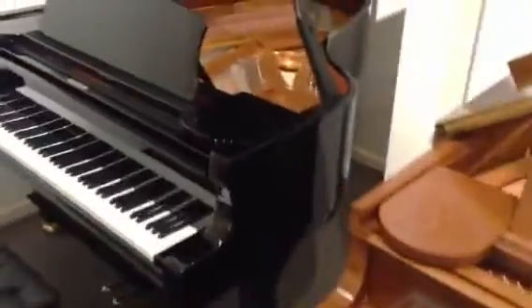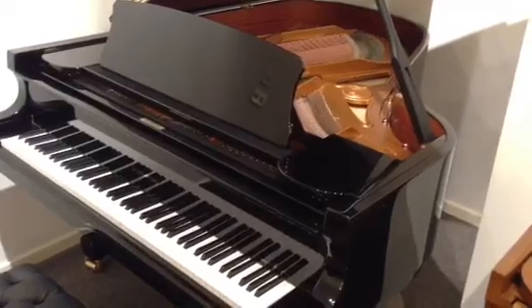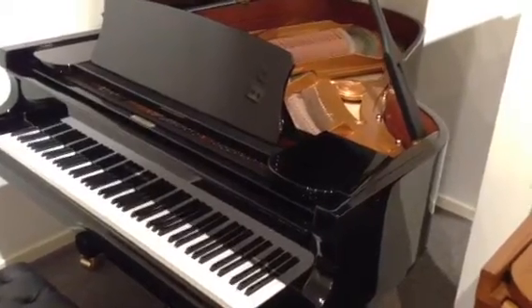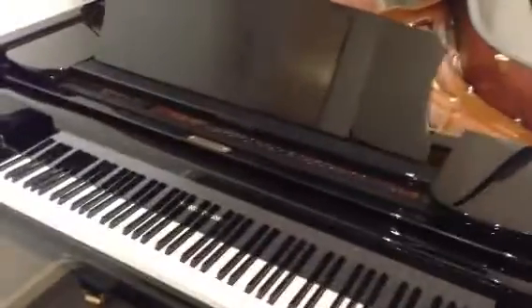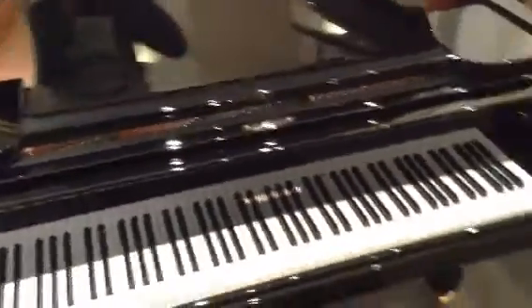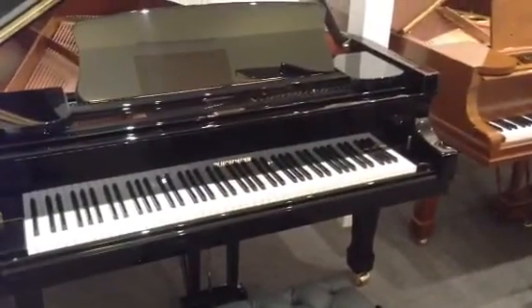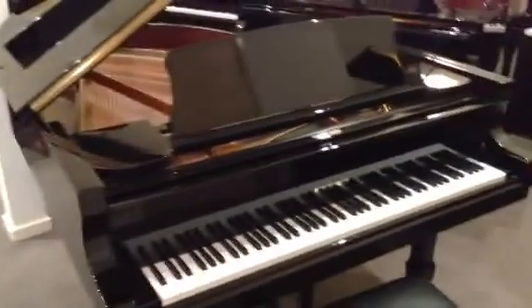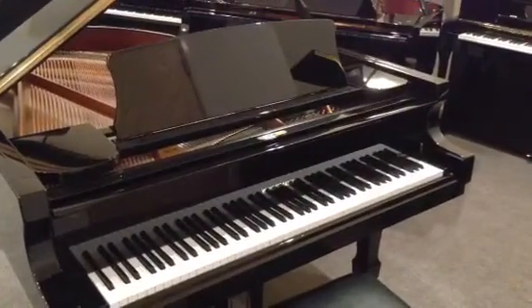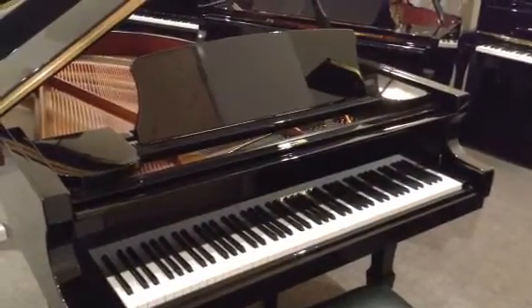And then the first of the Hoffmann Pianos — this is the T186. Fabulous tone, build, and quality, and at a very competitive price, certainly competing with the Asian pianos. To complete the pianos in here at the moment, there is a T177 Hoffmann, slightly smaller than the T186 at 5 foot 9.